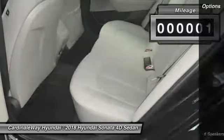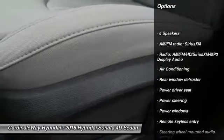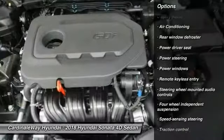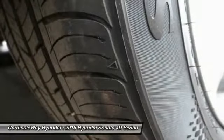Here are some of this vehicle's great options: traction control, leather-wrapped steering wheel, air conditioning, dual airbags, power steering, four-wheel disc brakes, power windows, security system, rear window defroster, and electronic stability control.